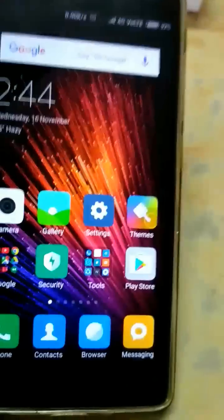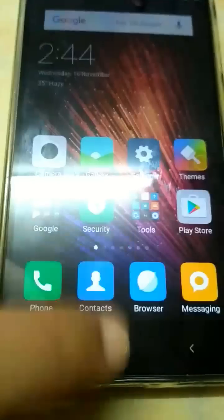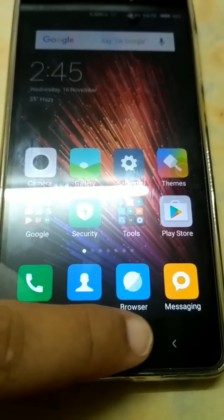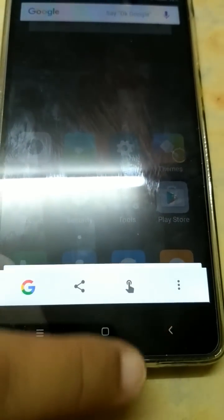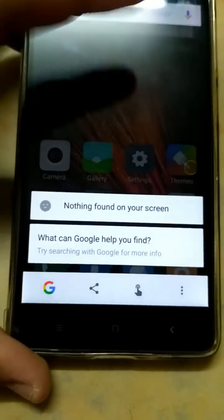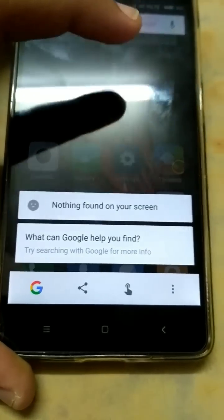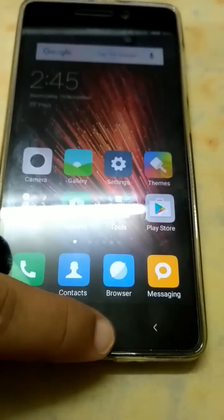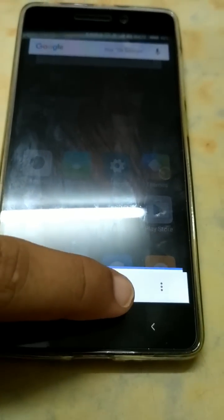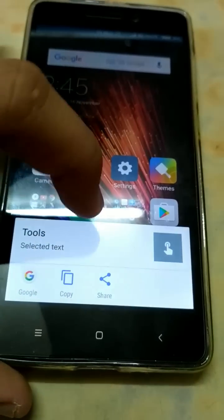Now I will show you the key feature of Android Marshmallow which was not present in the earlier version. Earlier, when you pressed the home key button, a normal Google app was opening, but now that issue has been solved. This is the key feature of Marshmallow — whatever is present on your screen, Google helps you find it through a web search by pressing the home button. For example, let's say 'tools' — see, it showed tools. Let's click on that and it takes you to tools.